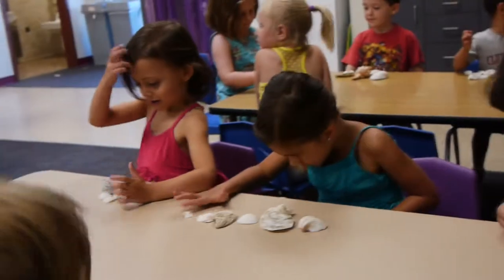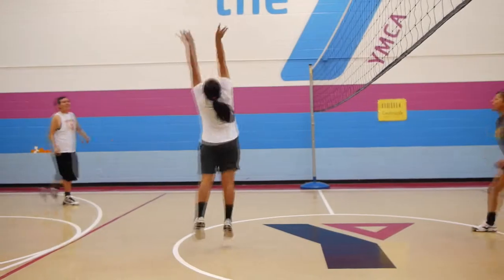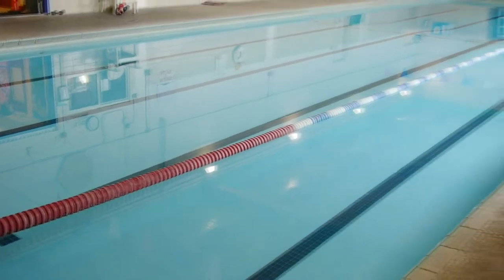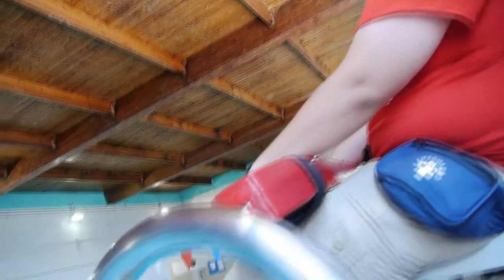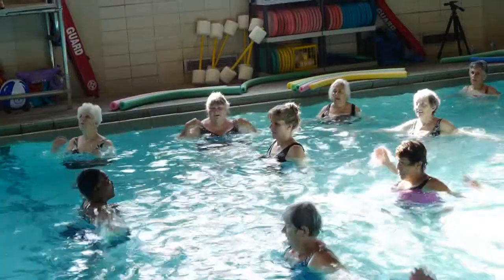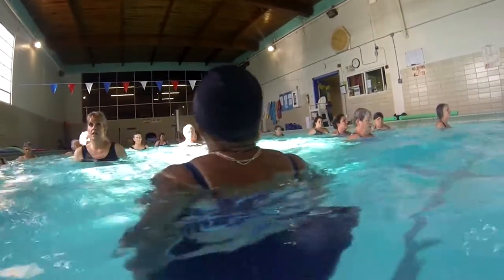The Y also offers a youth sports program where kids and teens learn about becoming and staying active. The heated indoor pool offers families a great place to play and swim. Whether they're enjoying a recreational swim or taking water aerobics, everyone enjoys a dip in our warm water.